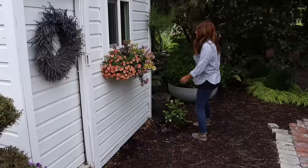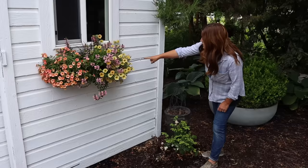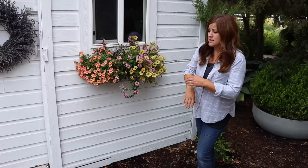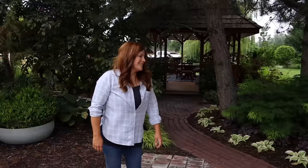We actually ran drip for the first time this year to this window box - I tapped into a water line here and came up and over. It's just been so nice because those small reservoirs are hard to keep happy, especially when they get full sun most of the day with brutal afternoon sun. Now I don't ever have to do daily watering - it gets fertilized and sprayed for budworms once a week. And I left this lavender wreath right there because I think it's cute and the perfect size.